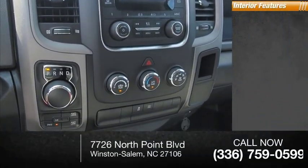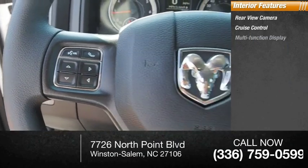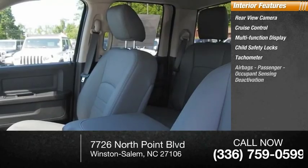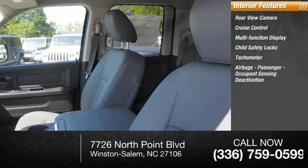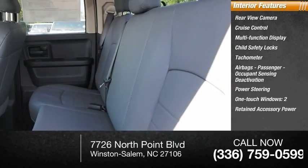Inside you'll find a rear view camera, cruise control, multi-function display, child safety locks, tachometer, airbags with passenger occupant sensing deactivation, power steering, one-touch windows, and two retained accessory power outlets.